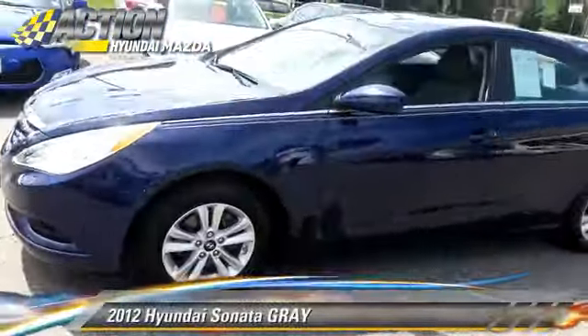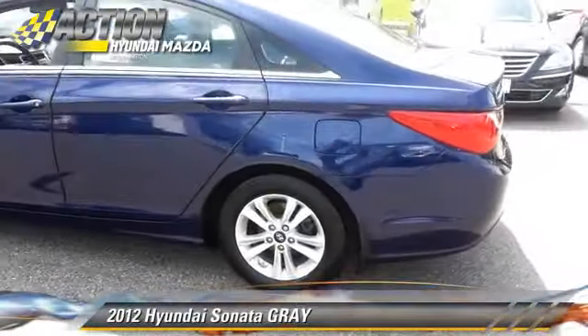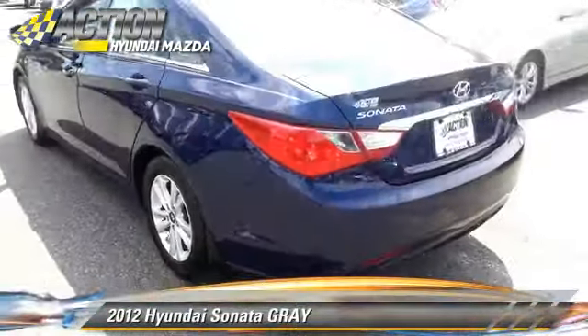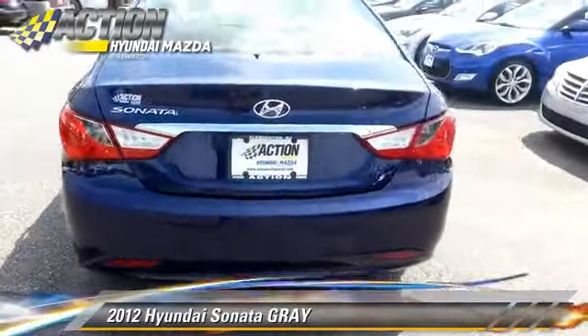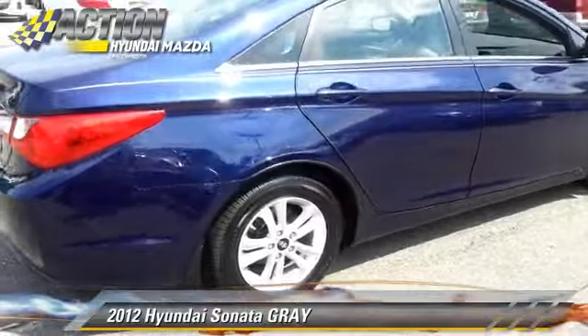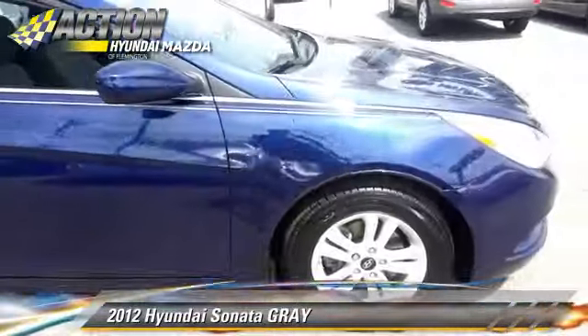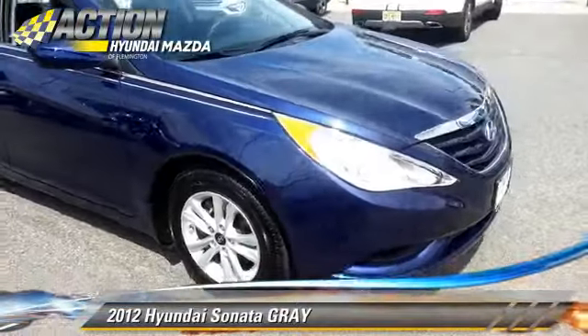The 2012 Hyundai Sonata, powered by a 2.4-liter 4-cylinder engine, this vehicle with fewer than 35,000 miles on the odometer is well equipped. This Hyundai features a CD player, powered door locks, and power steering.